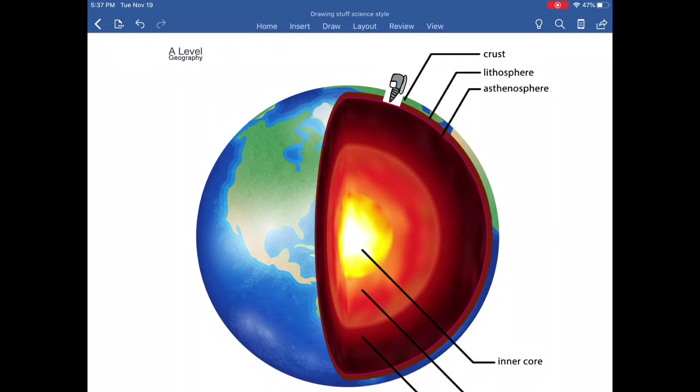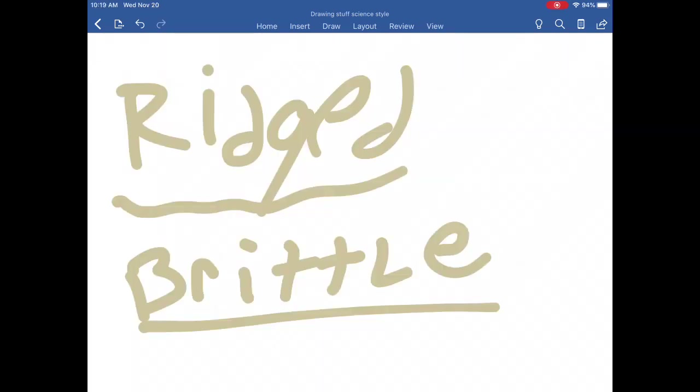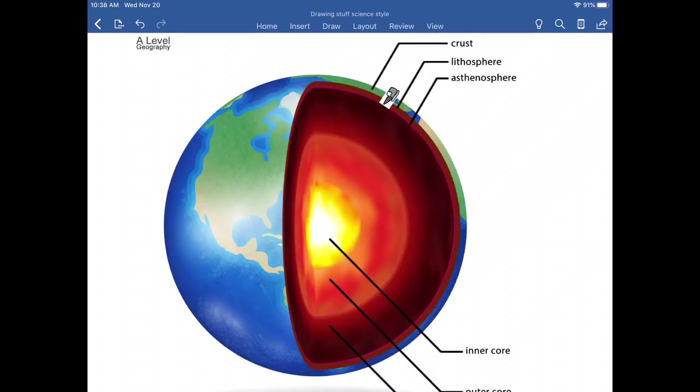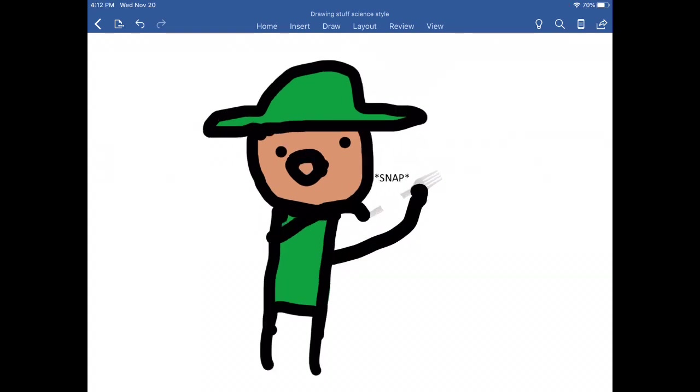The lithosphere is super rigid and brittle, just like your cookies. The asthenosphere — I know about the asthenosphere. It's very plastic-like.